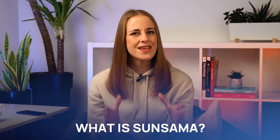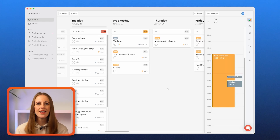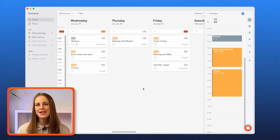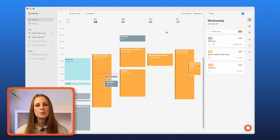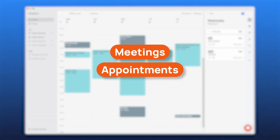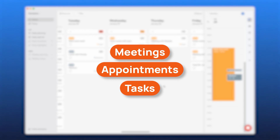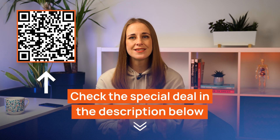So, what is Sunsama and how exactly does it work? This app is a daily planner that's designed to help you organize your week ahead, manage multiple tasks, and overall achieve a better work-life balance. The dashboard provides a visual overview of your entire week, allowing you to easily see all your scheduled meetings, appointments, and tasks in one place. If by the end of this review you think Sunsama is right for you, feel free to use the QR code on screen or the link in the description to get the best deal today.